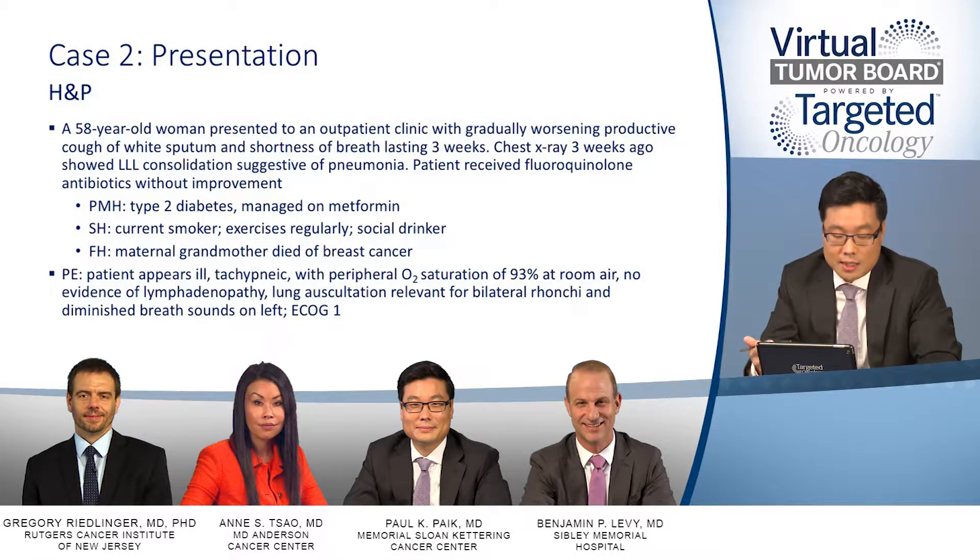She was known to have a past medical history of type 2 diabetes. She's a current smoker on metformin. She exercised regularly, was a social drinker, and had a family history of a maternal grandmother who had died of breast cancer. On examination, she clearly did look ill. She was tachypneic, and the O2 saturation showed some diminution — she was 93% on room air.